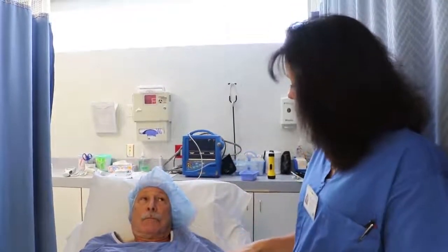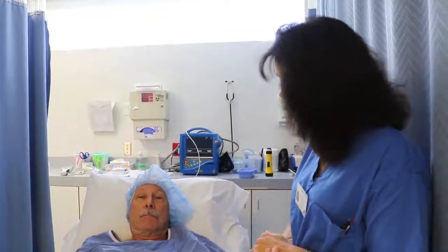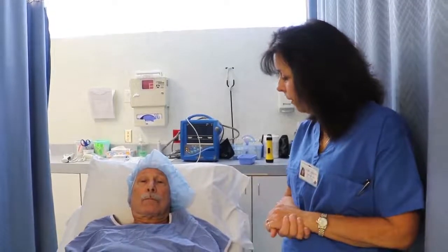That procedure will take about five minutes in total. We'll go into the operating room, you'll lie on the table, you'll be draped with a big drape with a circle which will allow Dr. Modi to work on your eye. And then that sterile area is what he's going to be able to use to maintain sterility all the way through the case.